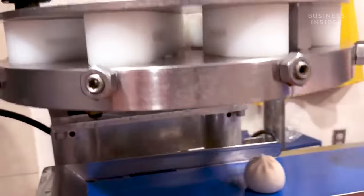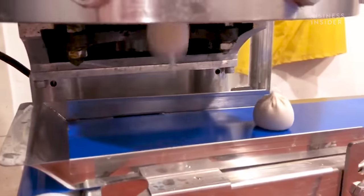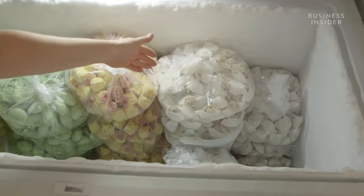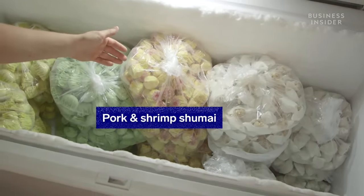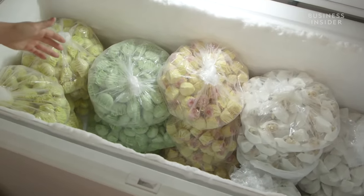Whether they're handmade or machine-assisted, the dumplings then head to the freezer. These are shrimp and snow pea leaf dumplings. These are pork and shrimp shumai. And all this will be gone in two days.